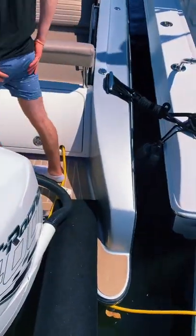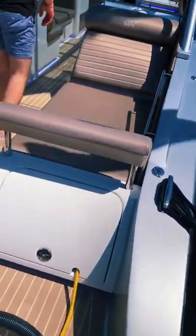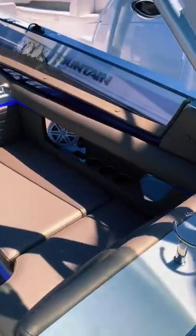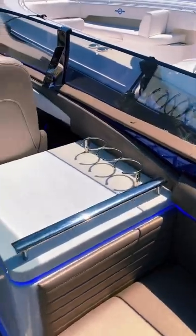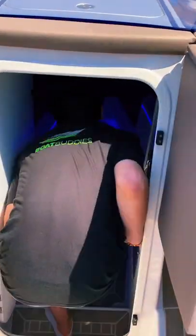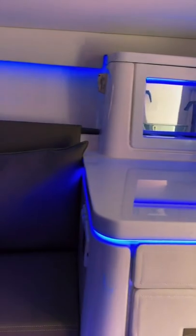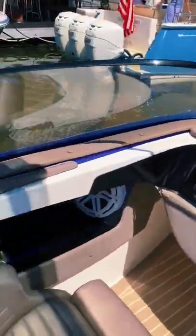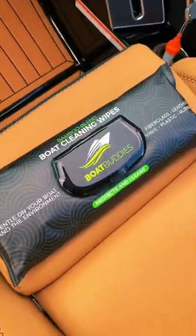Next up we have the Danze 41 GT. This boat is equipped with triple 400R racing engines which get it up to a top speed of 80 miles an hour. I absolutely love the styling on this boat, especially this blue accent lighting. As you can see it flows from the exterior right into the cabin. It almost feels like you're in a nightclub when you're down here. It's a very good looking and very sporty boat, so which would you rather have? Let me know in the comments.